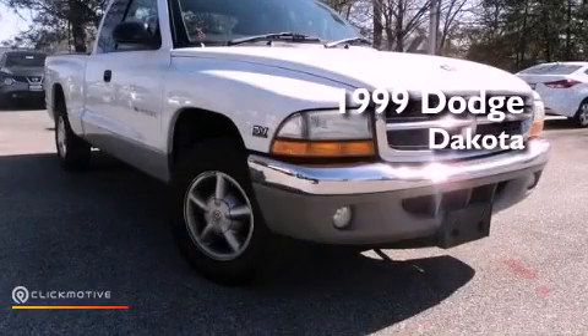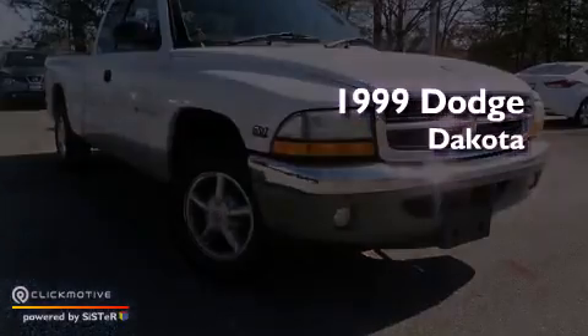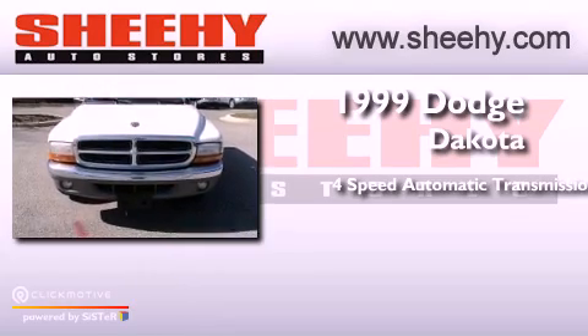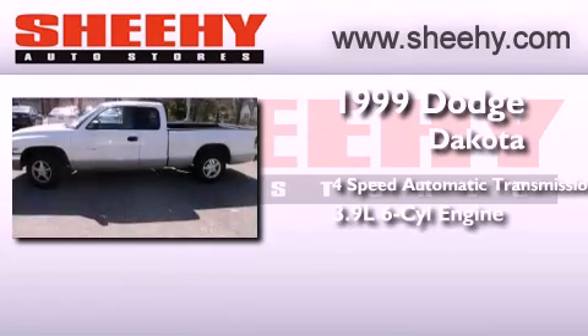This is a 1999 Dodge Dakota. This truck has a four-speed automatic transmission and a 3.9-liter V6.